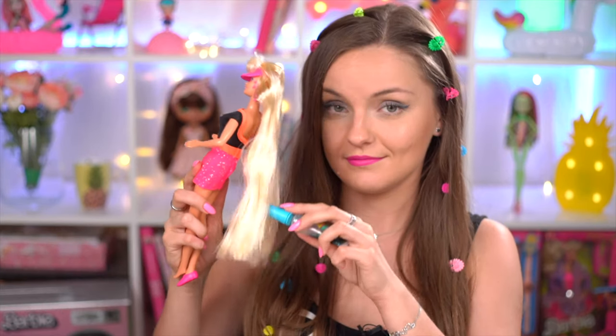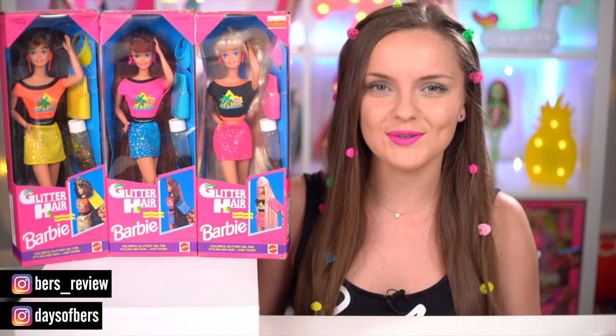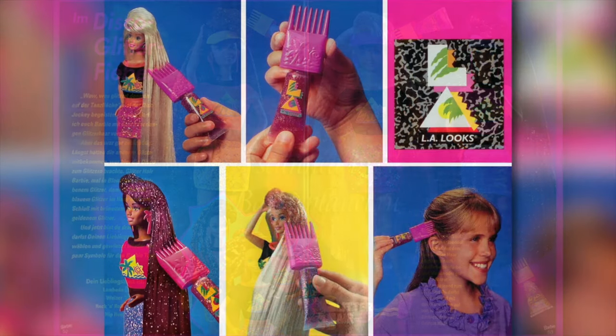Oh, it's running down my leg. Hi everyone, Brasic here, and in this video I'm reviewing a trio of very bright summer Barbie dolls from the 90s called Glitter Hair Barbies that came straight off my childhood catalog pages.